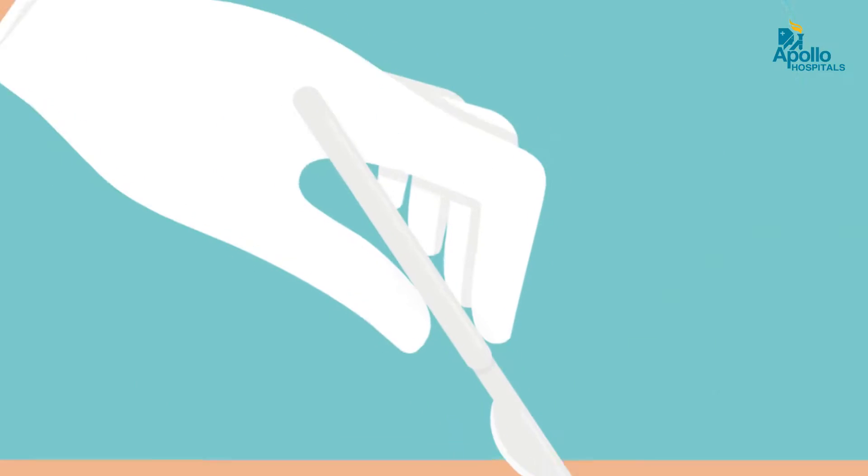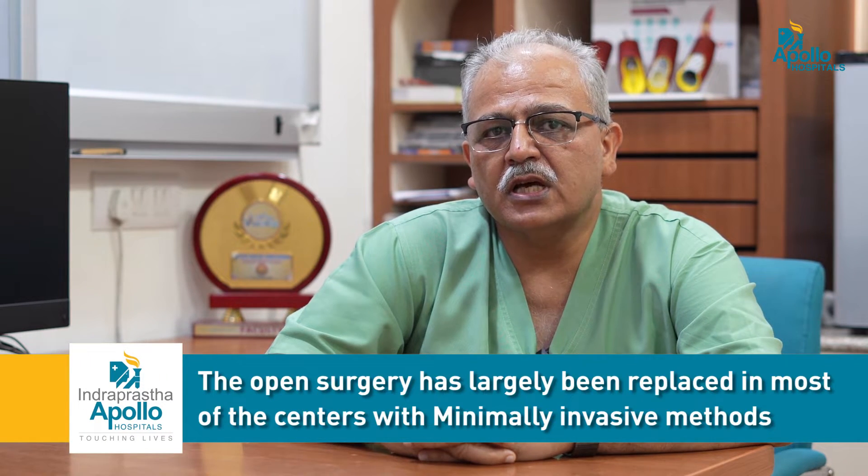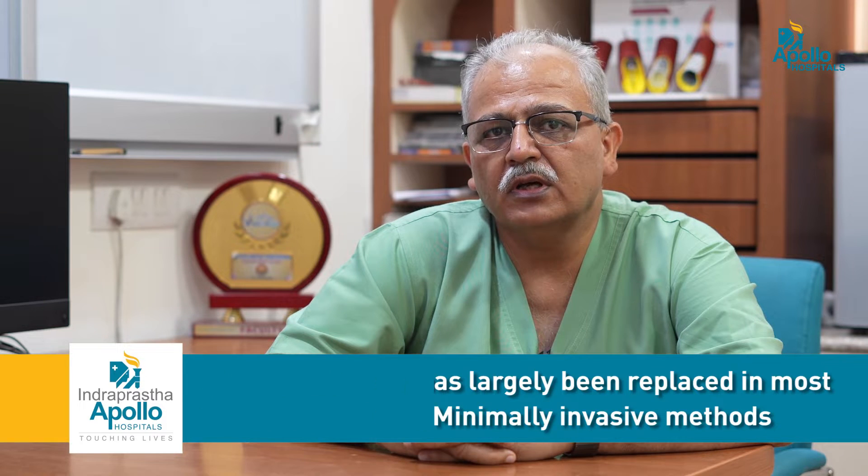These days, the good old-fashioned open surgery is hardly ever performed. It used to involve giving big cuts in the legs and groin along with removal or stripping of the veins. This open surgery has largely been replaced in most centers with minimally invasive methods of laser, radiofrequency, or glue ablation.